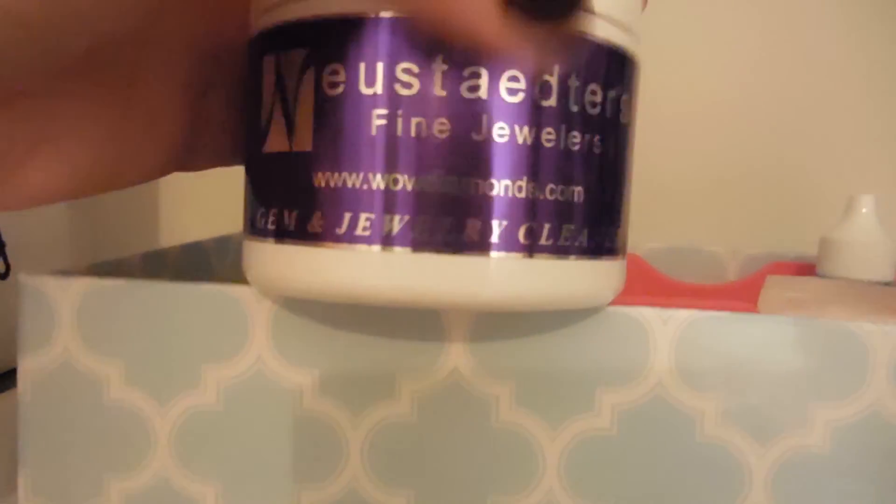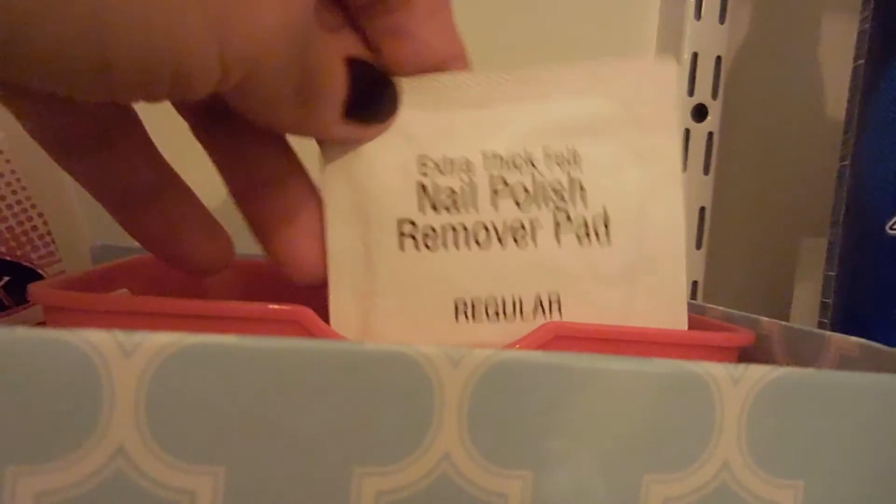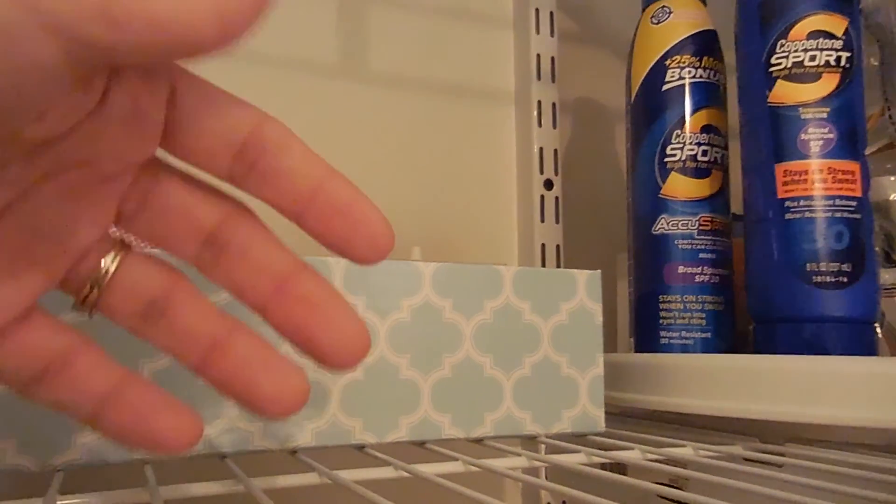This box is extra nail stuff — I usually clean my ring when I do my nails so I put my jewelry cleaner in with it, along with nail polish remover, cuticle cream, and extra supplies. I don't want to keep this with the nail polish acrylic shelf in my daughter's bathroom. Over here is another lazy Susan — my husband uses a straight razor, so these are all extra razor blades, his extra shave cream, and a backup body wash since they come in a two-pack.